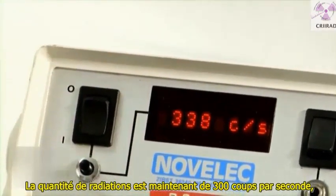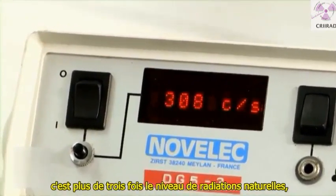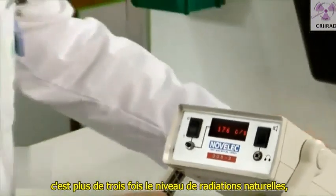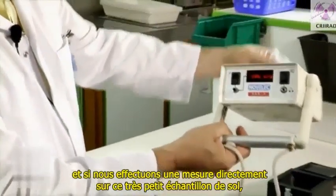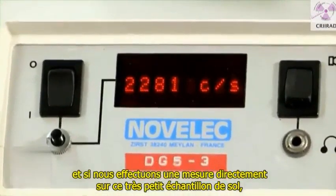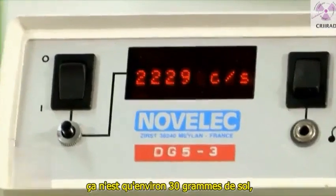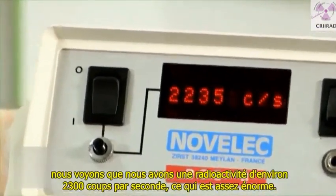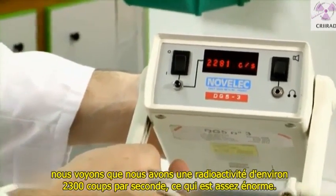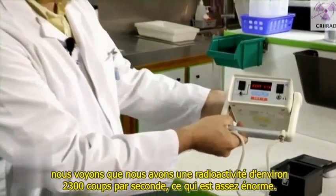The amount of radiation now is about 300 counts per second. It's more than three times above the natural radiation. And if we make a measurement directly on this very small sample of soil — it's about only 30 grams of soil — we see that we have a radiation of about 2300 counts per second, which is quite huge.